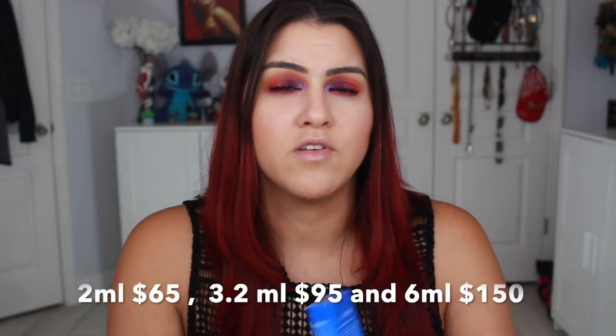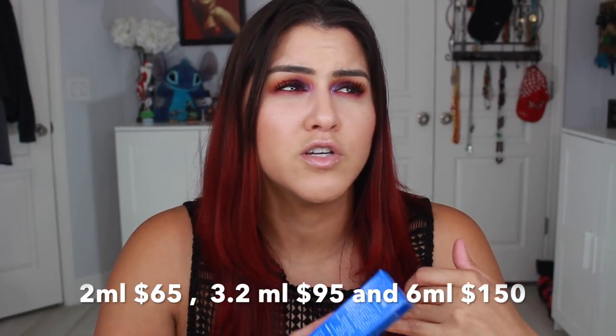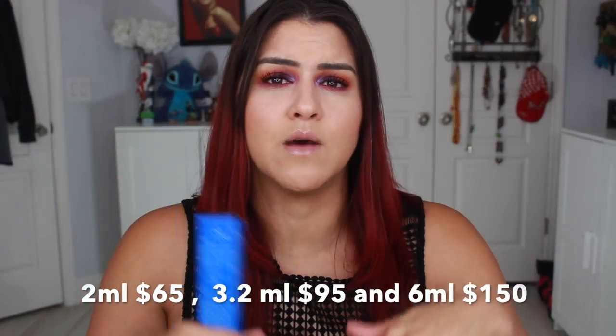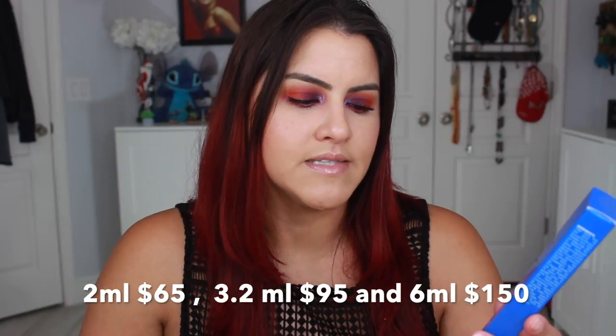So this is what it looks like. Here is the box. This is $65, which is pricey. They even have one that's like $95 and I think $100 or something. I'll put all those different prices down below if you're curious. I buy mine from Macy's and this is the 2ml one. I started off with this one because I didn't want to spend $100 and find out it didn't work for me. So I bought the smallest one, which is $65 for two milliliters.